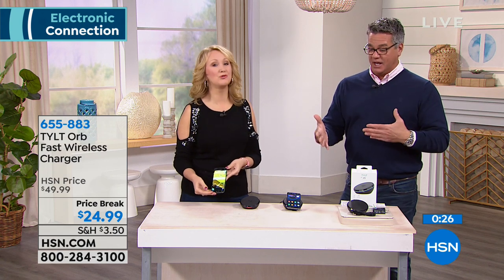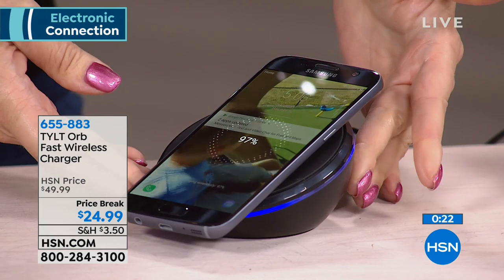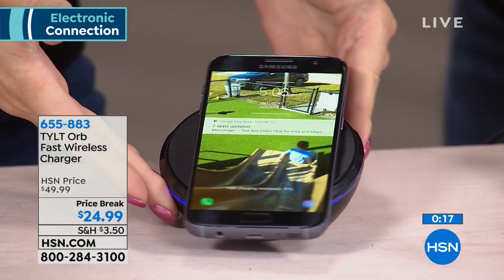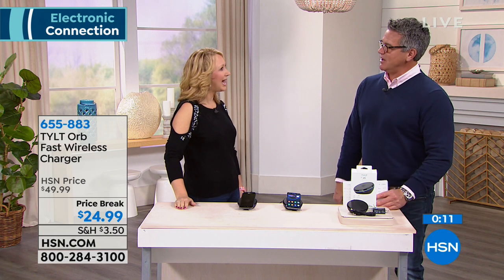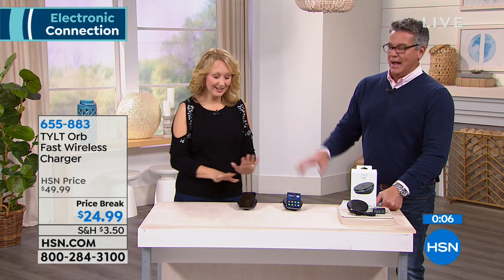Just search 'does my phone have Qi wireless charging' and if it does, you can buy this for half price today. Shipping is only three dollars. If you want it for free, there's a $40 gift card with the HSN credit card — that's a killer deal. If I didn't have an HSN credit card, I'd get another one just to get the $40 off.